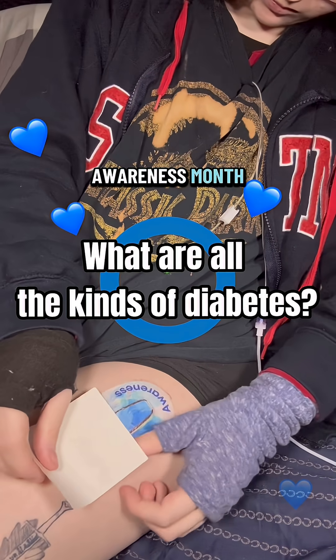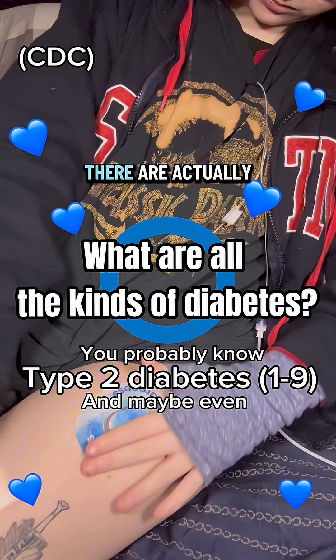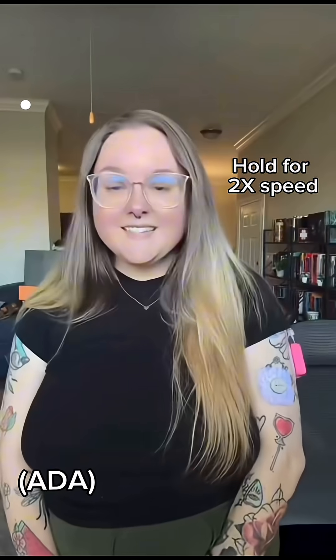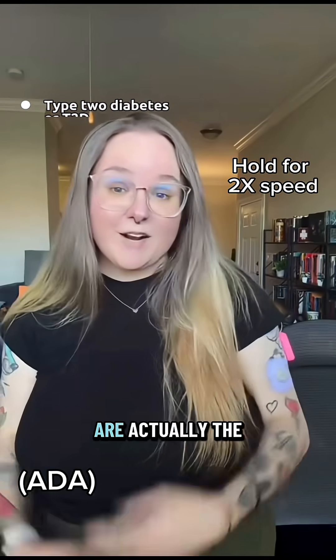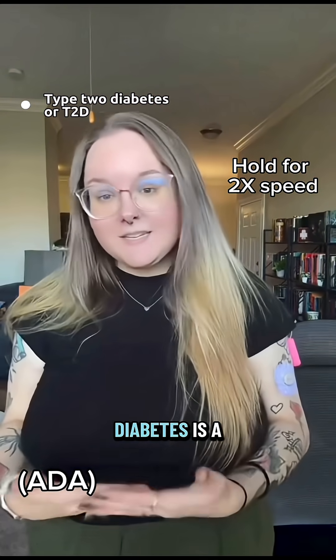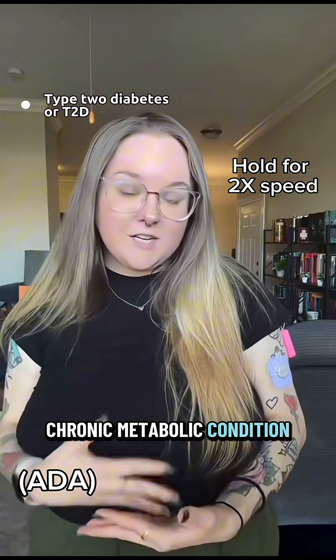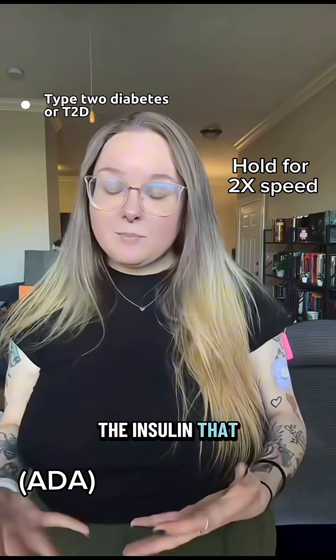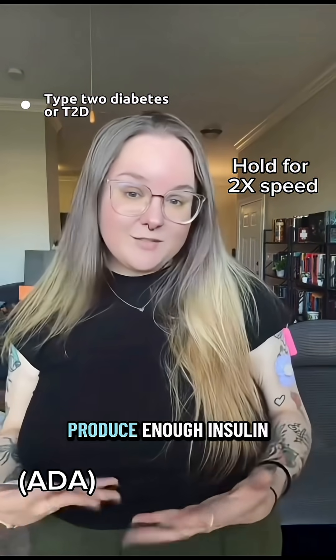November is Diabetes Awareness Month, so here's something most people don't know: there are actually 11 recognized kinds of diabetes. Type 2 diabetes and prediabetes are actually the same disease, just at different stages. Type 2 diabetes is a chronic metabolic condition where the body doesn't know what to do with the insulin that it produces, or it doesn't produce enough insulin.